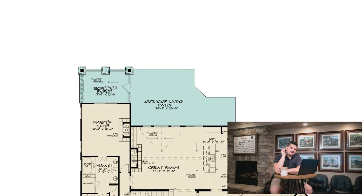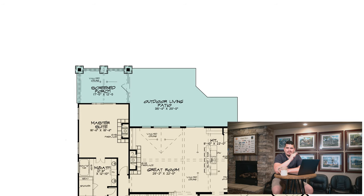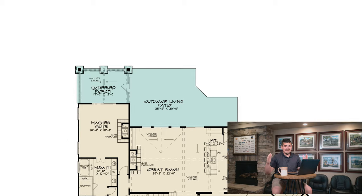Number three — since this whole week is about all things grilling — let's check out the grilling porch. Look at how massive this outdoor living space is. It truly is an outdoor living space — you could live out here. It's 35 feet wide by 20 feet deep. This is bigger than my first apartment.